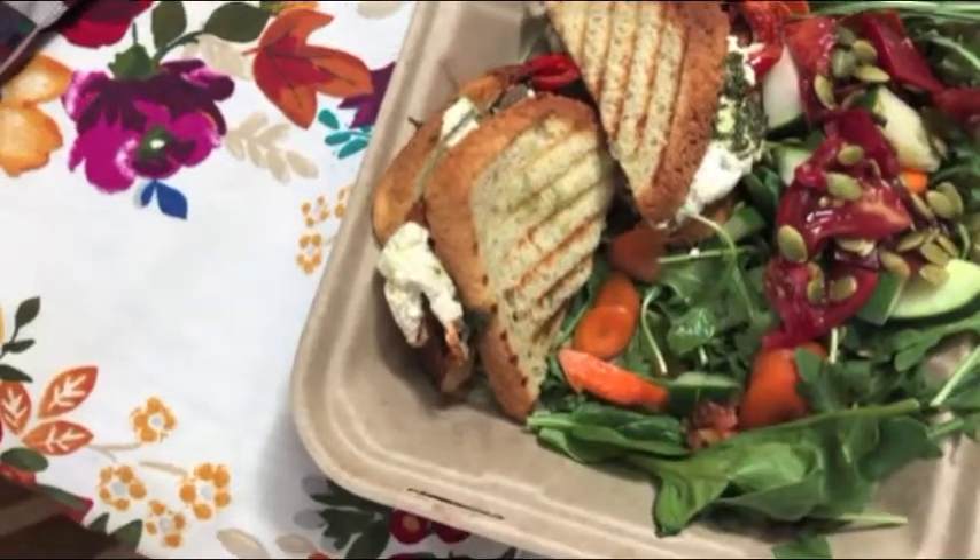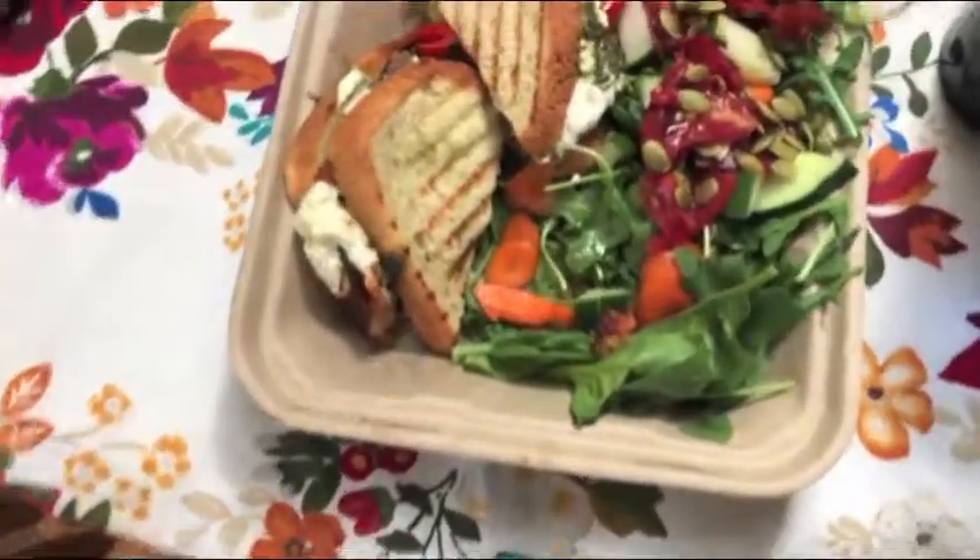For lunch I had bell peppers, vegan cheese, pesto, and onions with a salad. My next snack is an adaptogenic kombucha from the GTS brand — it tastes like root beer, you have to try it!